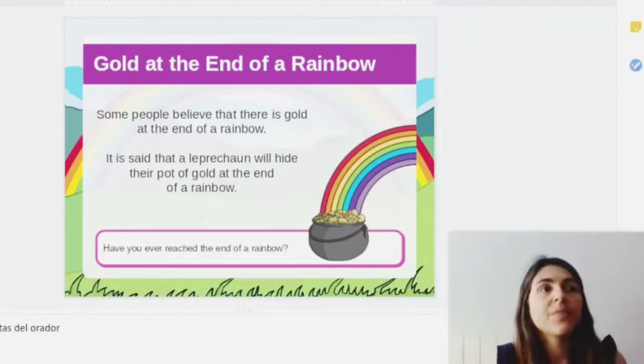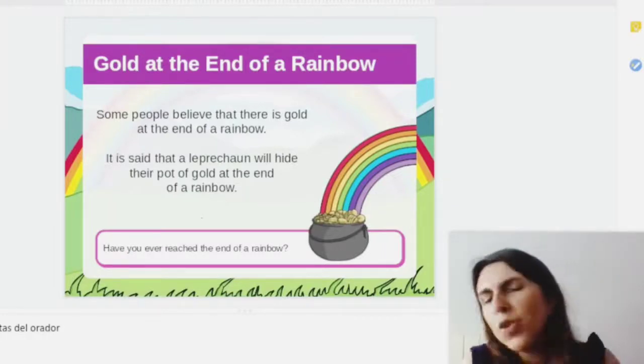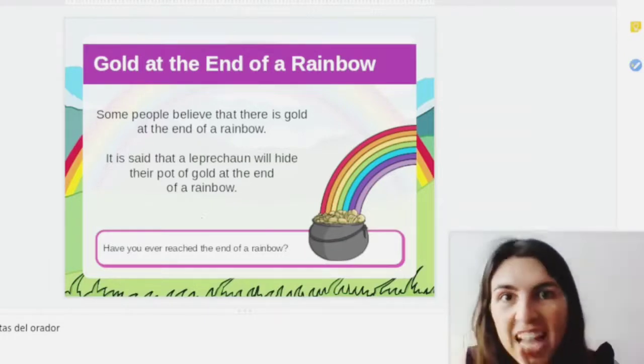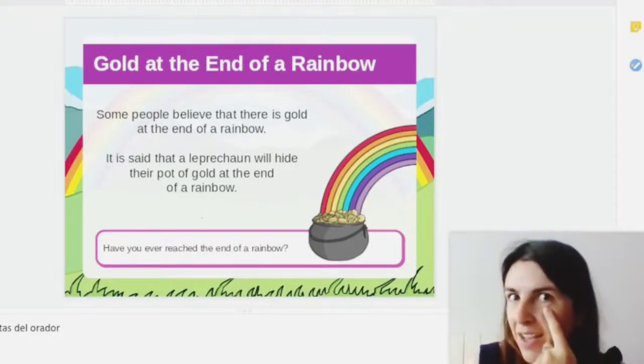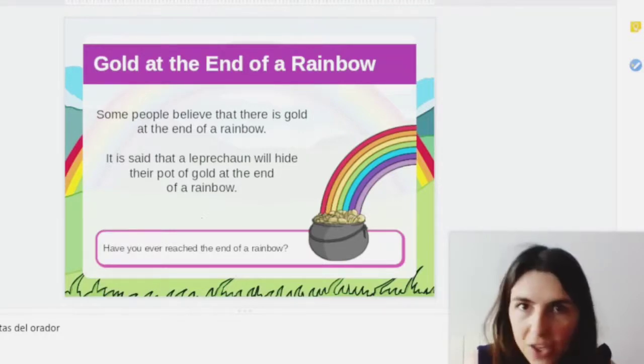You already know this one: leprechauns hide their pot of gold at the end of the rainbow. We celebrate it every year on St. Patrick's Day. This year we haven't had the possibility to celebrate St. Patrick's Day, but don't worry, because next year we will do it. You know that leprechauns are magical and at the end of the rainbow they have the pot of gold. So if you see someday a rainbow, be careful — because maybe the leprechaun is there!